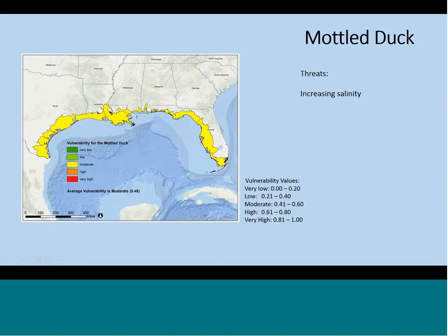Mottled duck is one of the species associated with marsh, and it has moderate vulnerability across the Gulf. Most people felt that threats deserved a score of four, corresponding to a slightly negative impact, but the species probably won't be greatly affected. The one standout threat was the increasing of salinity and the potential for loss of freshwater habitat. Ducklings also seem to be sensitive to increasing salinity. The adaptive capacity of mottled duck compensated for some of the vulnerabilities — they can disperse, and some of their characteristics allow them to cope better.